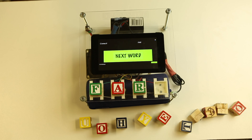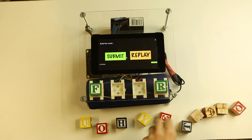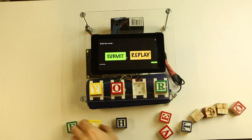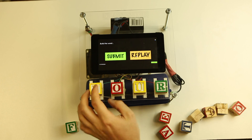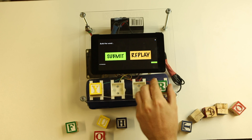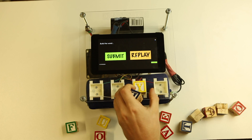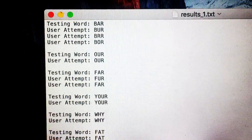Cassie prompts the student to please build the next word. The student works through the remaining words in the list. The list is completed and the teacher reviews the results.